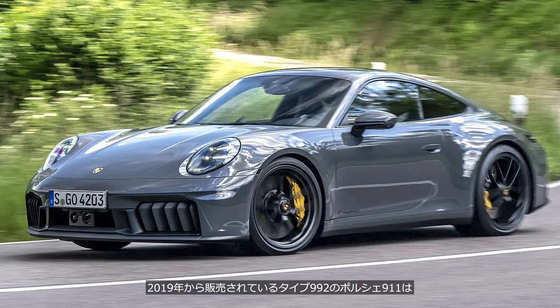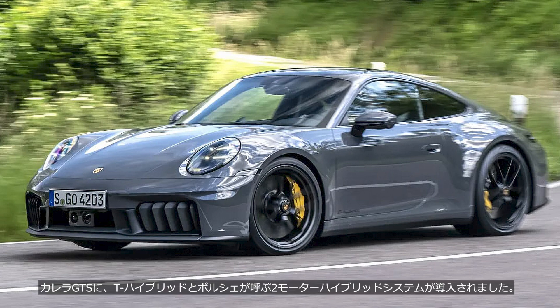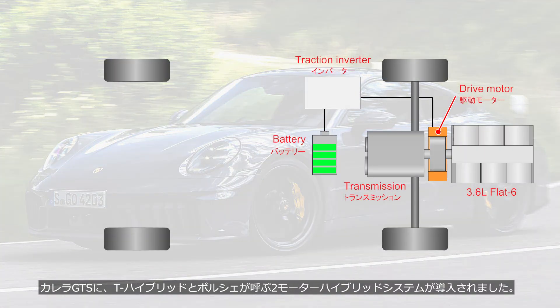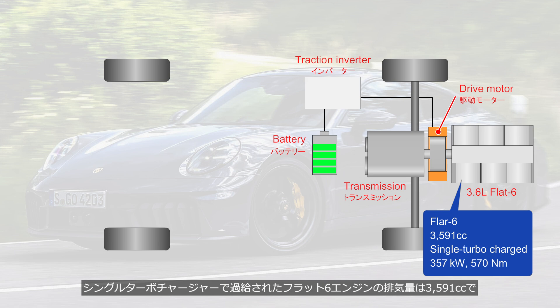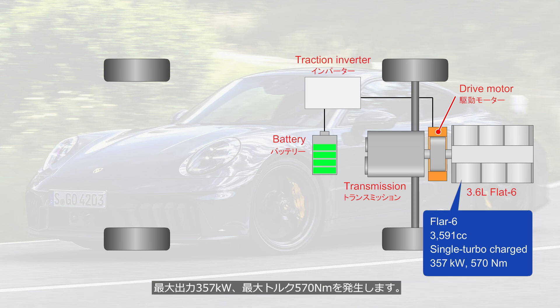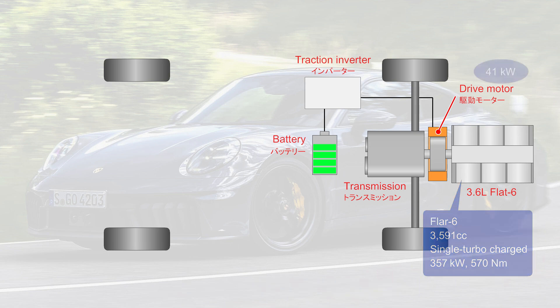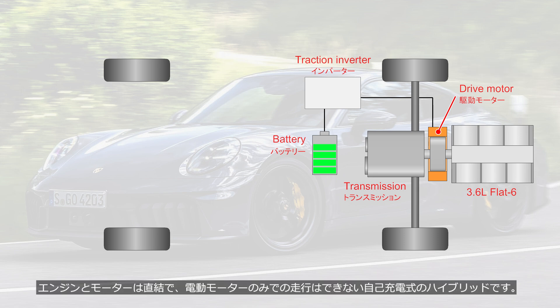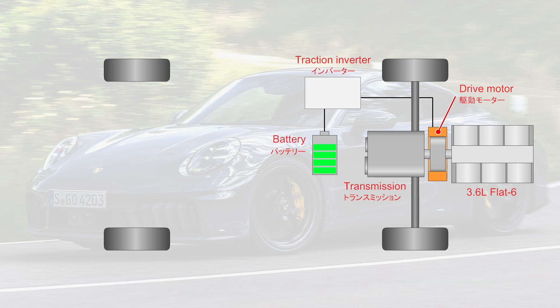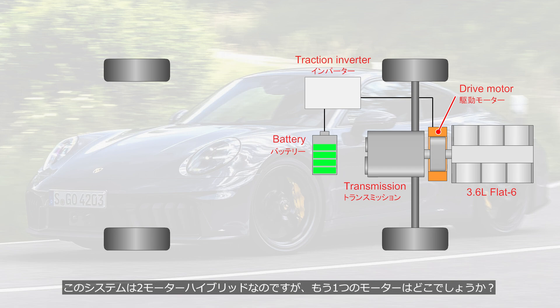The Porsche 911 Type 992, which has been on the market since 2019, received a minor update in 2024 with a hybrid model added to the lineup. The 911 Carrera GTS has been equipped with a two-motor hybrid system that Porsche calls the T-Hybrid. The single-turbocharged flat-six engine has a displacement of 3,591 cc, producing a maximum output of 357 kW and a peak torque of 570 Nm. The 41 kW electric motor is mounted between the engine and the transmission. Since the engine and motor are directly connected, it is a self-charging hybrid that cannot run on the electric motor alone. This system is a two-motor hybrid — so where is the other motor?